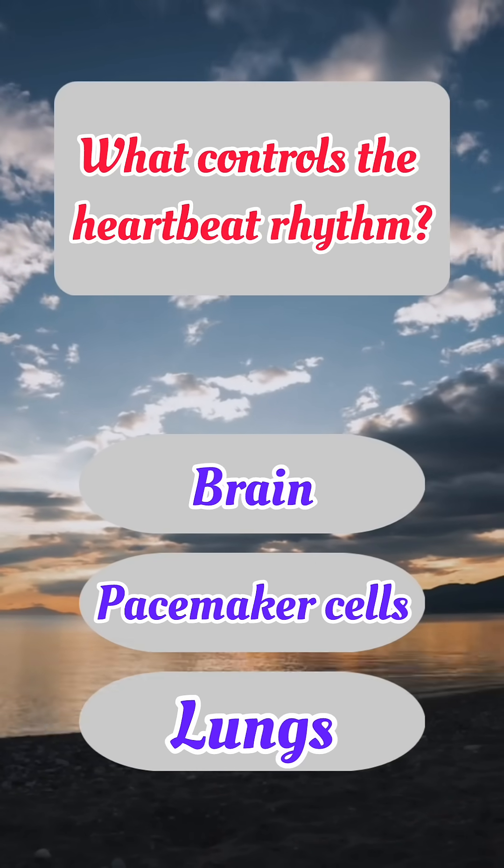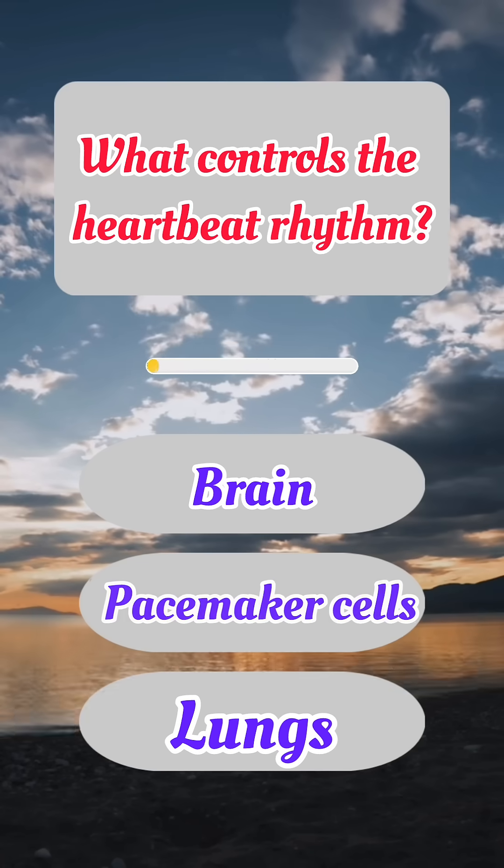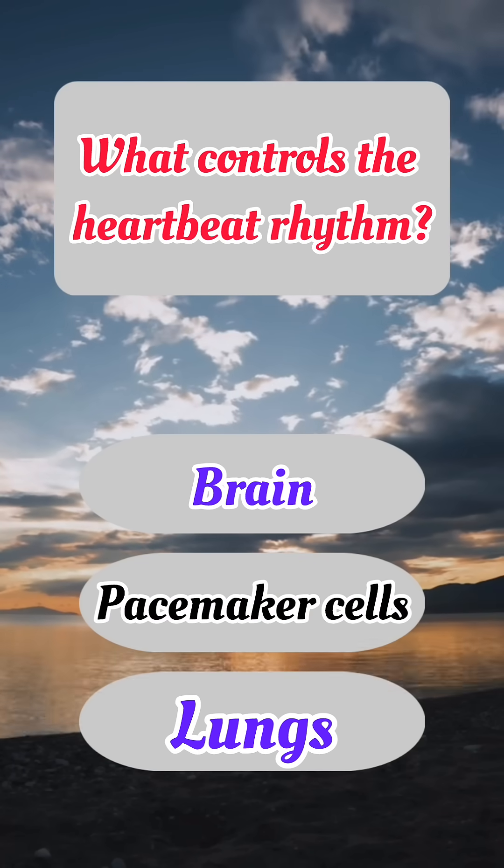What controls the heartbeat rhythm? Correct answer: B. Pacemaker cells.